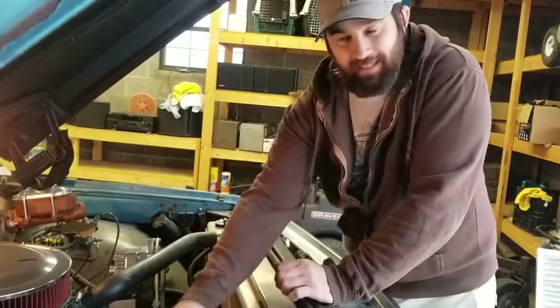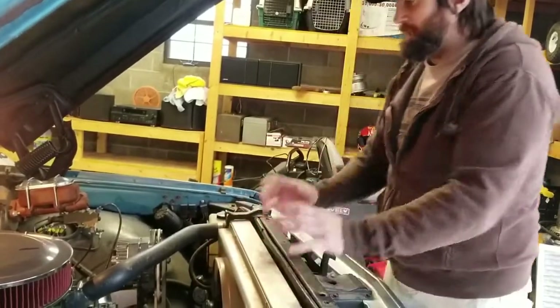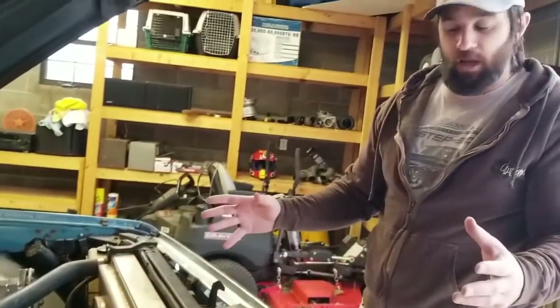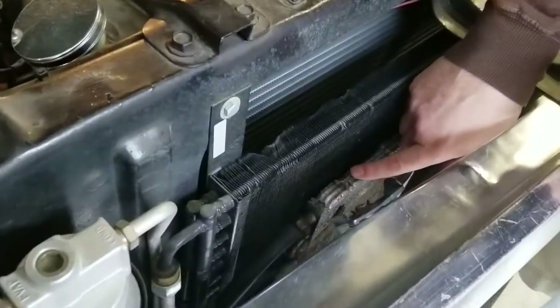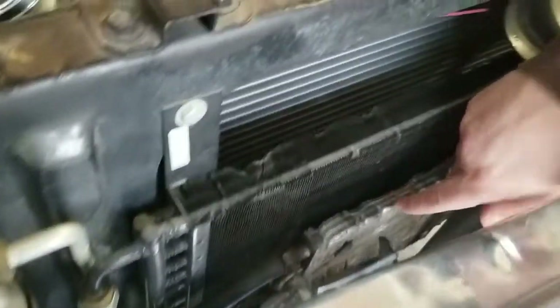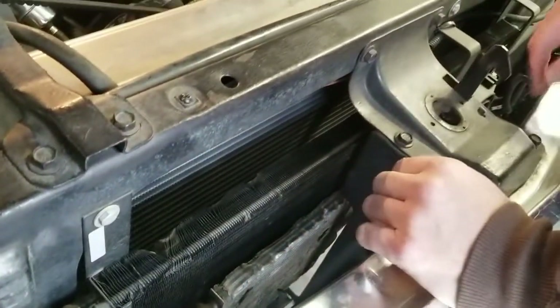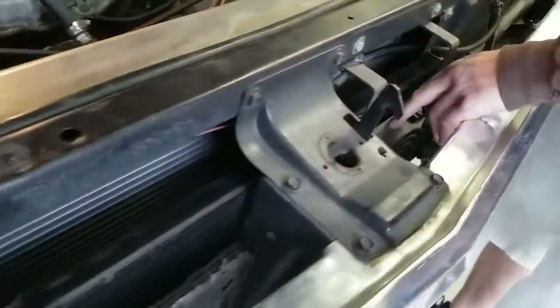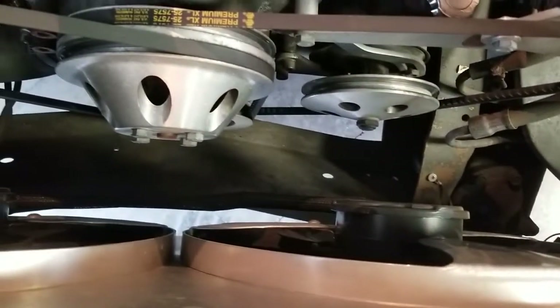The AC does need to be charged — tried it the other day and it's just not working — but the parts are there, which is awesome. You've got your AC condenser up here with a separate fan for it, and your trans cooler. It's in rough shape but it's not leaking. Let it get warmed up and make sure those electric fans kick on.